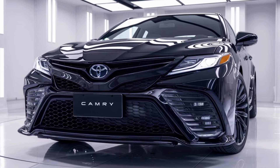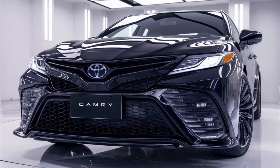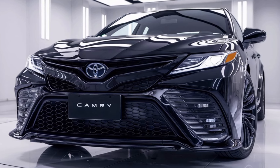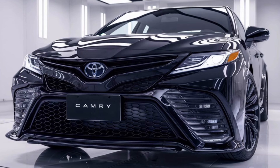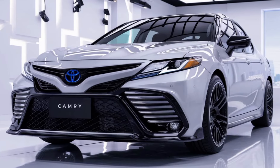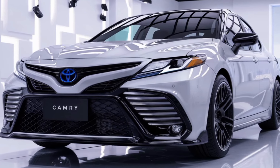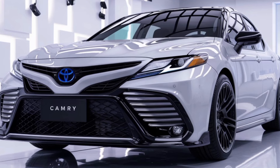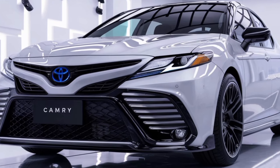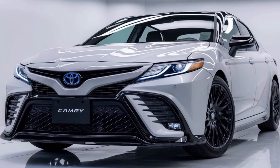Safety is, as always, a top priority with Toyota, and the 2025 Camry is loaded with advanced safety features. Toyota Safety Sense 2.5+ comes standard, offering adaptive cruise control, lane departure alert with steering assist, and automatic high beams to keep you and your passengers safe. The car's robust body structure, coupled with a full suite of airbags and other safety technologies, ensures you're well protected in case of an accident.